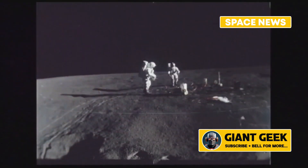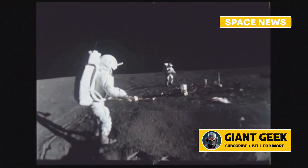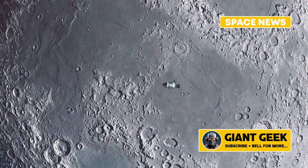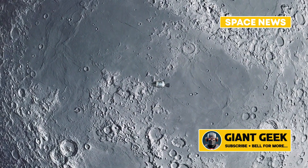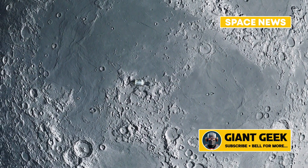Given the absence of a global magnetic field, researchers had to explore alternative sources for this magnetism. Images from NASA's Lunar Reconnaissance Orbiter reveal that some lunar swirls extend for hundreds of miles, which raises the question: what could create such extensive magnetic anomalies?